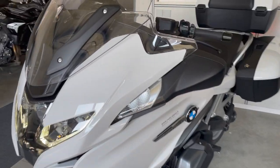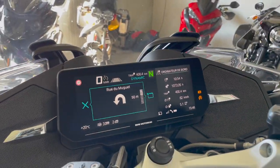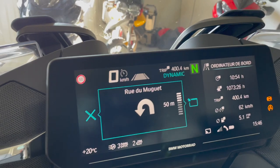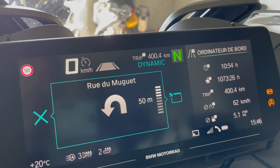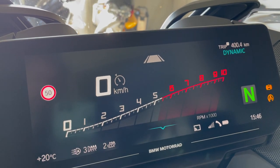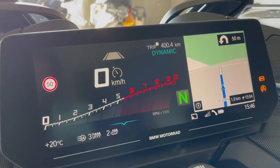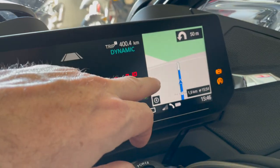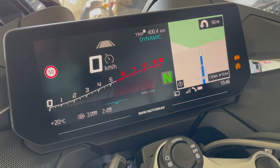The second good improvement is the screen. The screen is so big you can split it and display a lot of information. You can now even display the map of the GPS. So that's a good improvement.